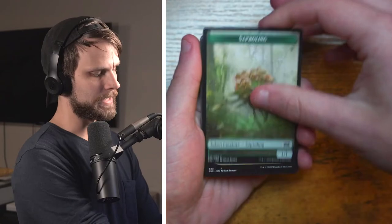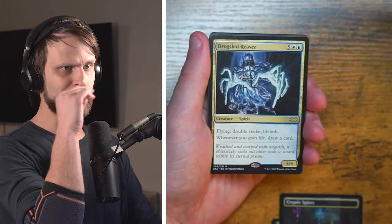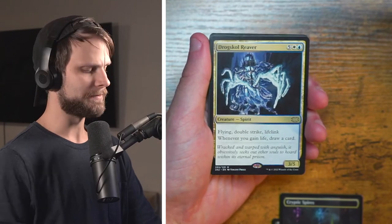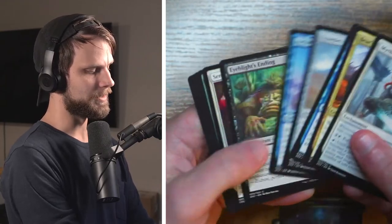We have got a little Saproling token, the Labyrinth Champion, Forbidden Alchemy — oh very cool — we've got the little Reaver here, originally from I believe the Ravnica block, very cool little card. And Yehenny — very interesting. A lot of these reprints, I didn't know were in the set, so this is actually the first time seeing them.